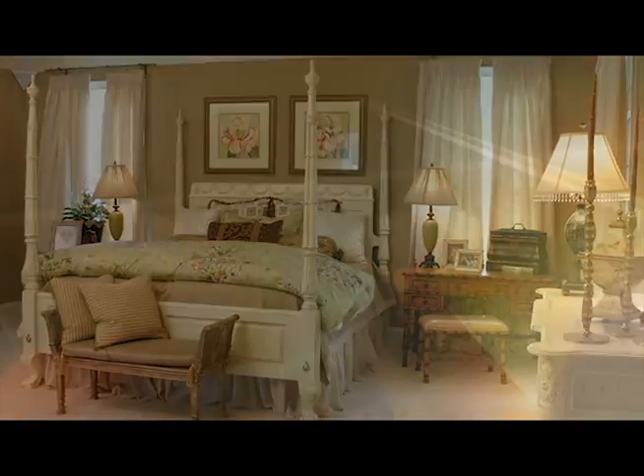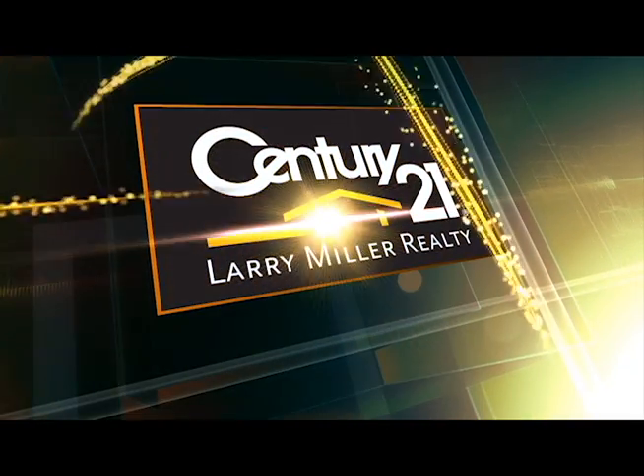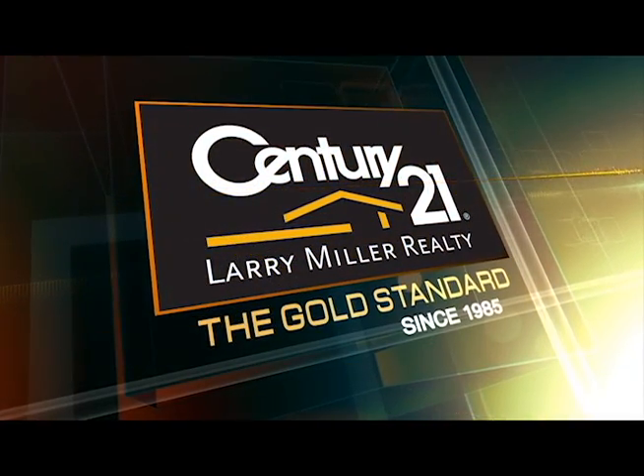Then just give us a call, email us, visit us online, or drop by the Columbia County office in Evans or the McDuffie County office in Thompson. There's no easier way to go home shopping. So sit back, relax, and enjoy CSRA Home Showcase, brought to you exclusively by Century 21 Larry Miller Realty.